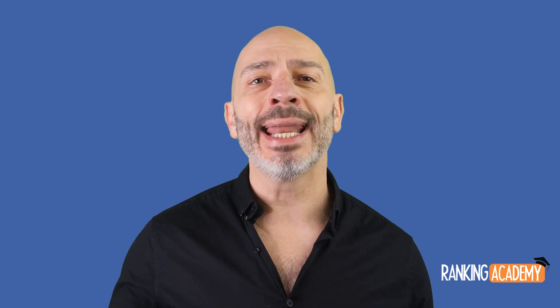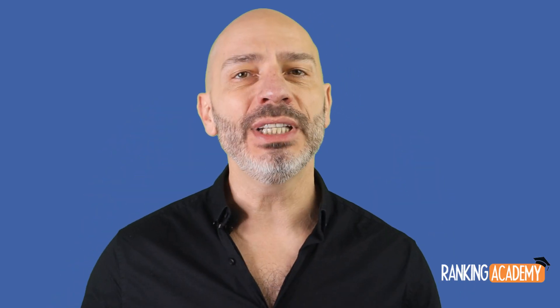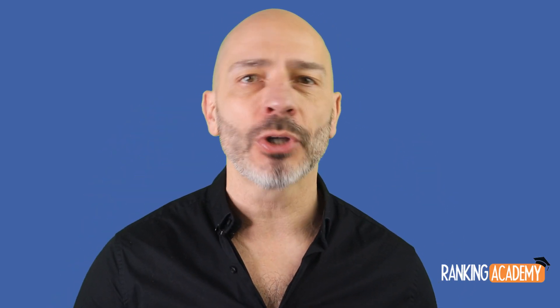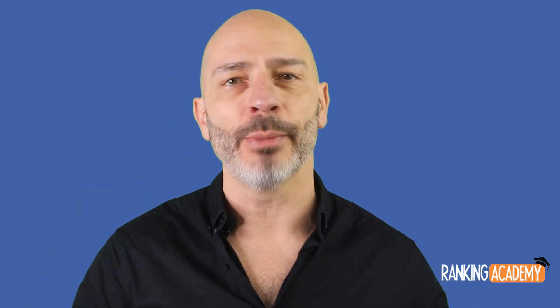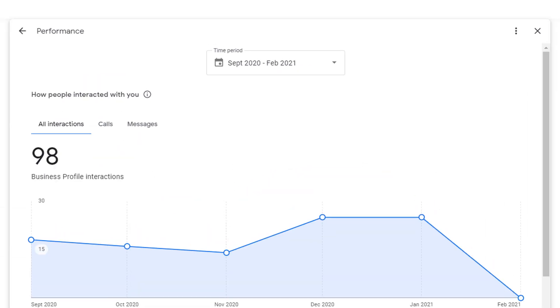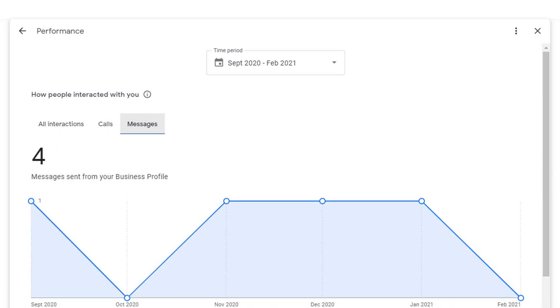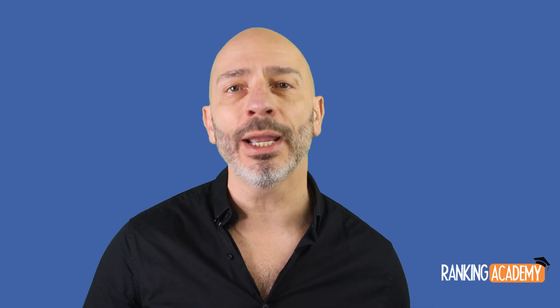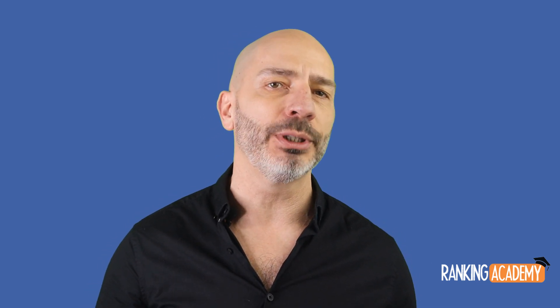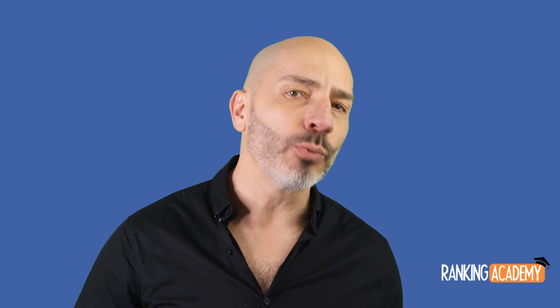Towards the end of 2020, Google announced they would start making changes to their Google My Business Insights to give you more detailed information about the performance of your Google My Business listing across Google Search and Google Maps. They've now done it and rolled out the first set of new reports, which shows how searchers interact with your listing, including how many phone calls or messages your listing triggers over time. If you already check the performance of your listing regularly, you might think there is nothing particularly new here because similar data already existed in the old Insight report — but I would beg to differ, and you will find out why in a minute.